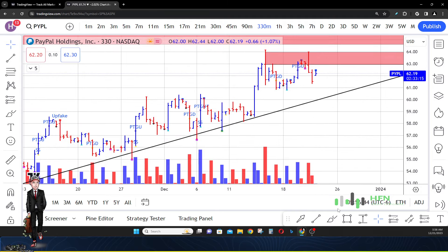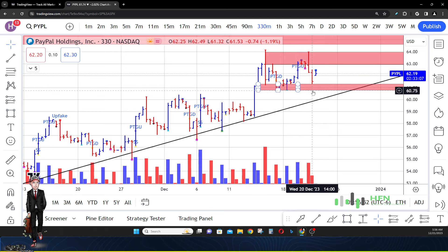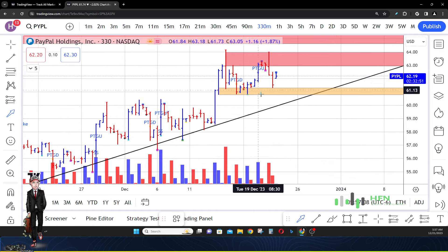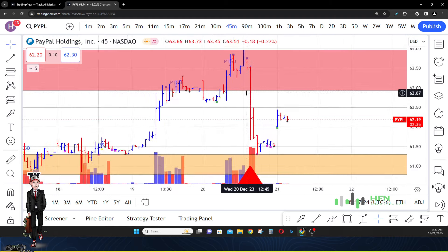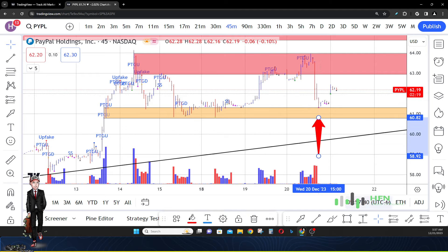We know where the sellers are — they're up there. The buyers in PayPal need to hold this area right here. If we don't see these buyers in this zone hold price, PayPal will continue to go lower. You can see they were successful on this 330-minute bar — they came and bought. Whoever bought on these 330-minute bars also bought on that one. It's a pretty tight battle; you can see how close these zones are between the sellers and the buyers. It's going to be hard to see which one is going to win.